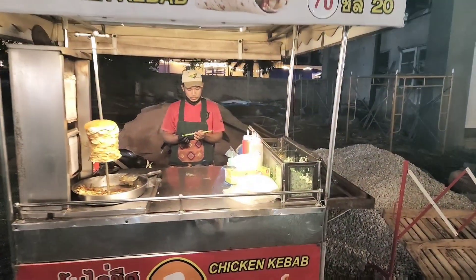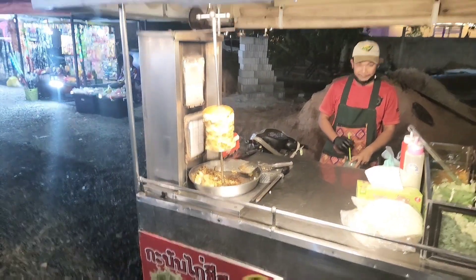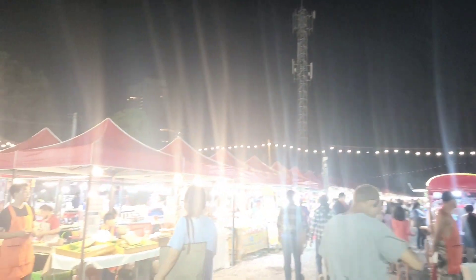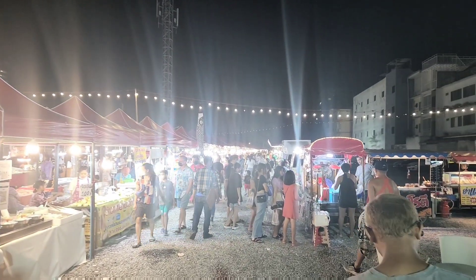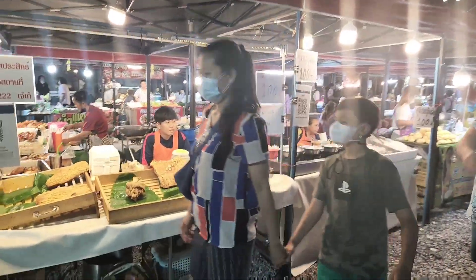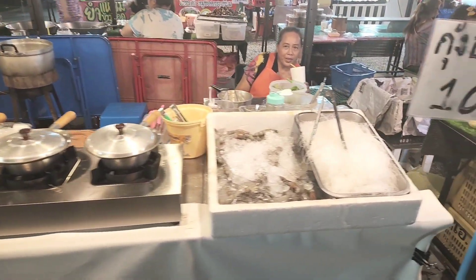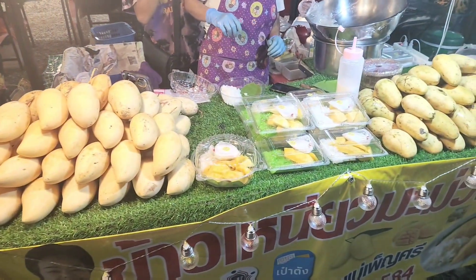The old classic favorite — kebab here. So what used to always be 60 baht has gone up to 70 baht. There has been inflation in Thailand just like everywhere else. But man, this market just goes back forever. Past the seafood section we've got more crispy pork here.